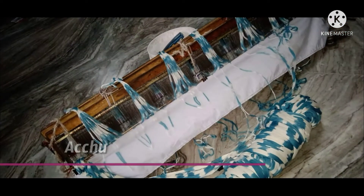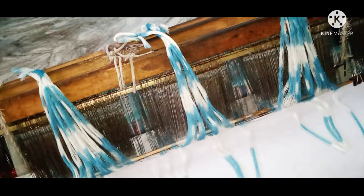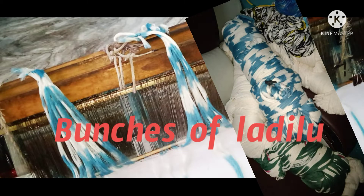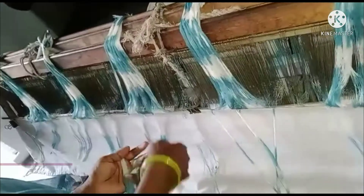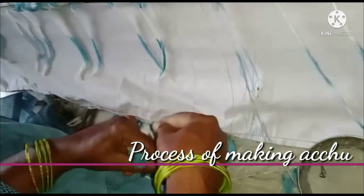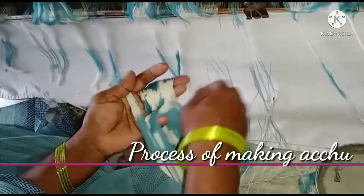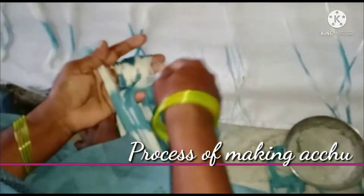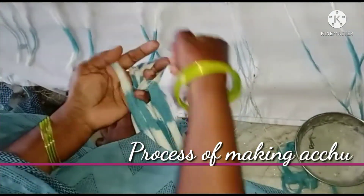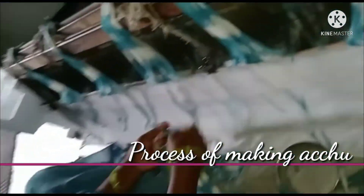The interesting part is achu making. Here are the straight wires used for achu making work. These are the bunches called ladilu — with these we make achu. This is the process of making achu, an interesting part. My grandmother is making this achu.